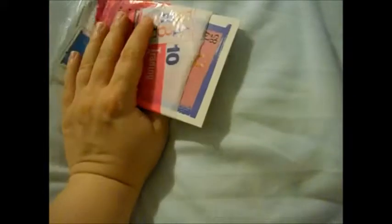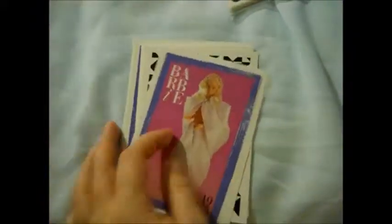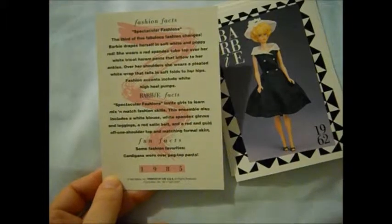I'm just hoping we get Crystal Barbie and Perfume Pretty Barbie — I just want to see the Caucasian version and see if it says 'Caucasian' or just 'Perfume Pretty Barbie.' This is an interesting back outfit — very interesting. Like harem pants. Spectacular Fashions.